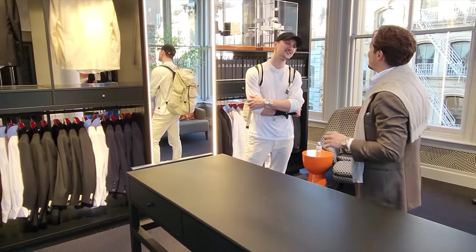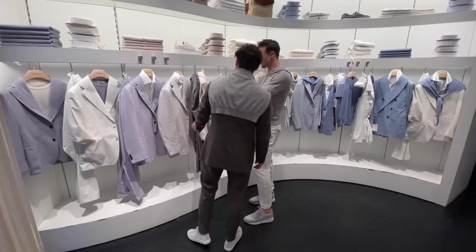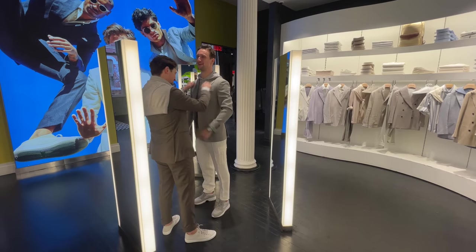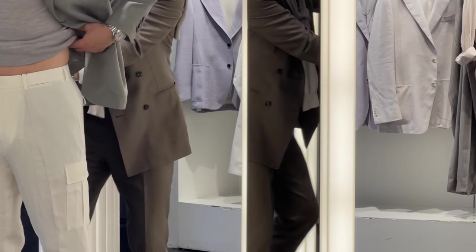I arrived and met my expert Mark — super lovely, knowledgeable guy. I walked through the collection with him, picked out a few of my favorite pieces, he got the right sizes for me, and then I stood in front of a mirror and tried everything on. He made some adjustments — pinning the jacket, pinning the pants — making sure everything is going to turn out just the way I want it.